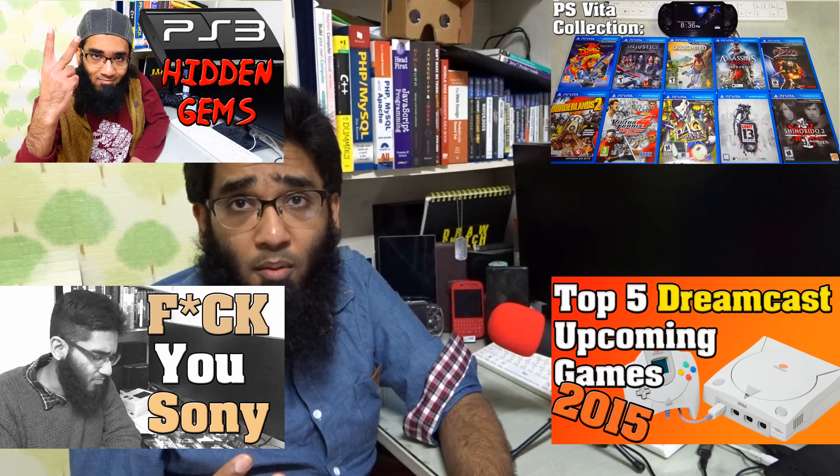You can check all of the links in the description box below. If you want to know the PlayStation 3 hidden gems, click here to watch. And before you start complaining about my accent — I can't do anything about it; I have a tongue tie problem.